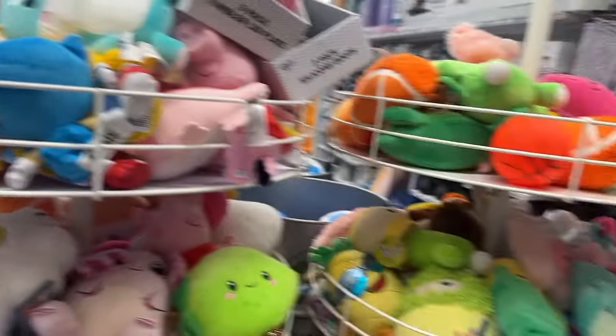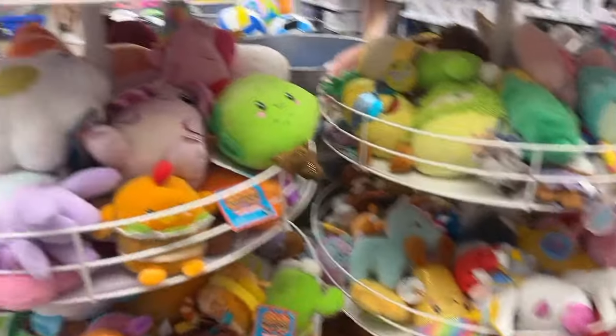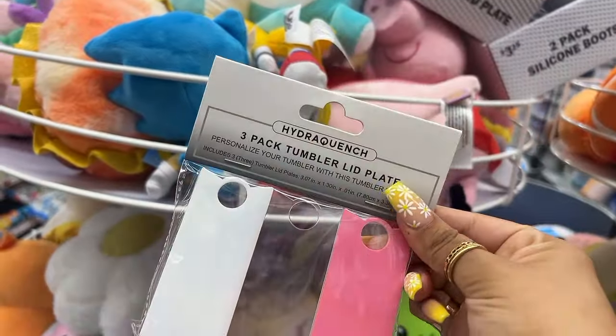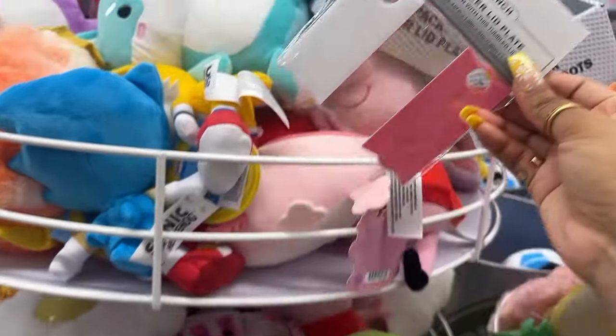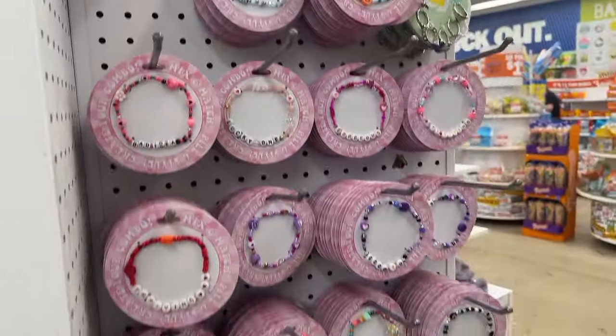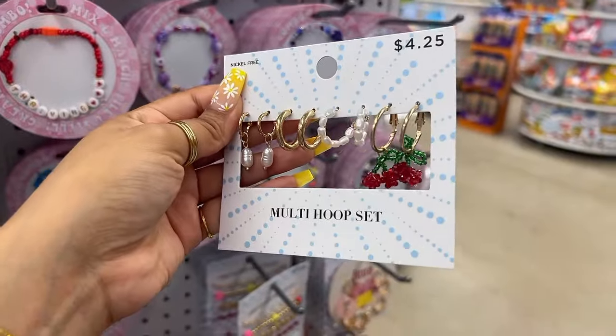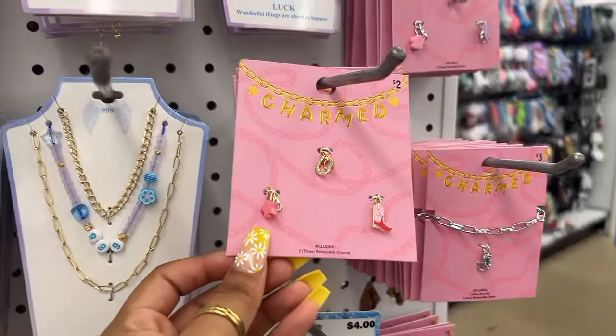What's that down there? Oh, it's a disco fountain — that looks really cute! I wanted to see if we could find any Sanrio plushies, but these look ran through. I've never seen them sell these little tumbler lid plates before — these are pretty nice. I wonder if you can engrave on those. Now we're at the jewelry.